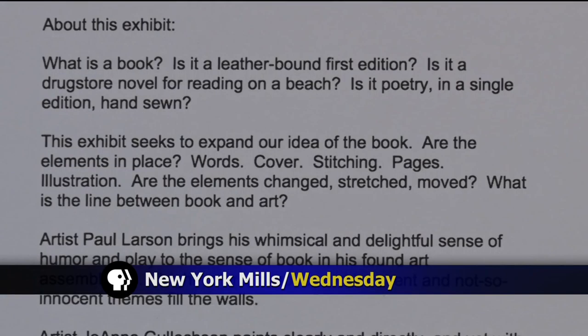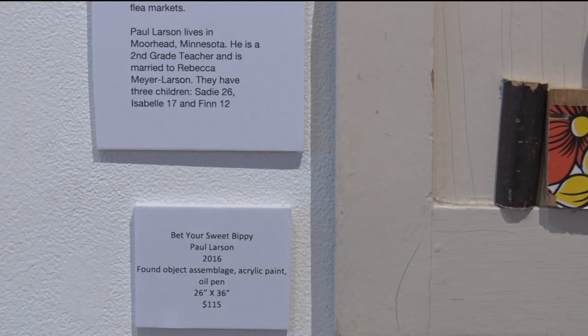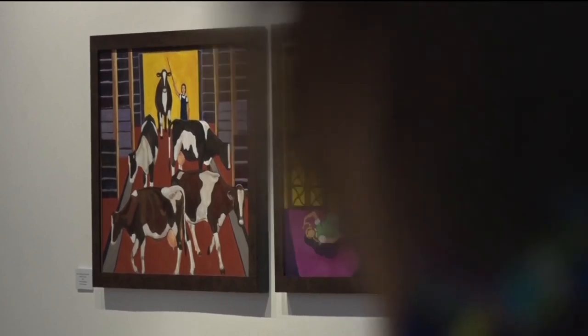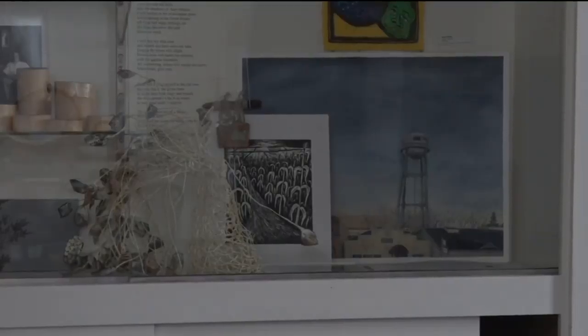The Book is Art exhibit has been open for about a week. It currently features artists from Fargo, Duluth, Moorhead, and even Manitoba. There's a lot of different art forms represented in the show that, questionably, could be books or not. As with many of the shows, the Cultural Center hopes to get people questioning what they're viewing.